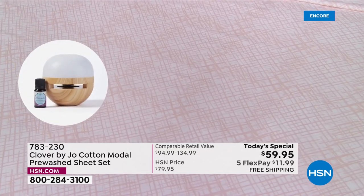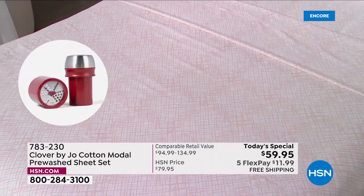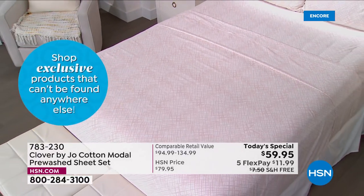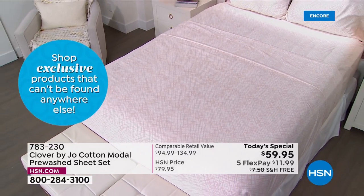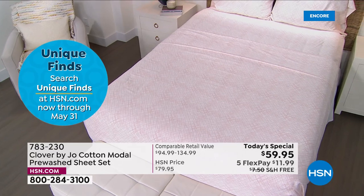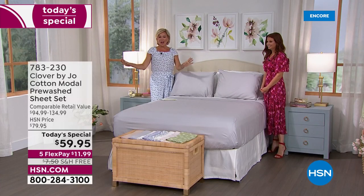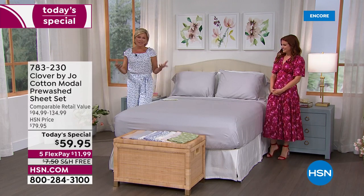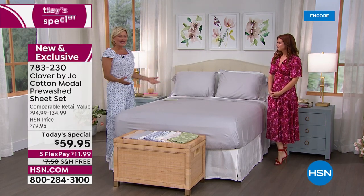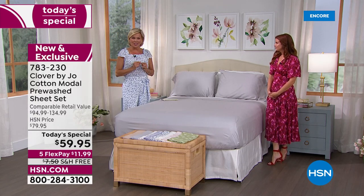When I had it in my hands and got to wash it and do all the things to it, I really felt like, oh yeah, I'm so proud of the sheet sets. I love the fact that in the development of this brand — Clover by Joe, welcome to HSN — you're going to be seeing a lot more of Joanna over the next couple of months because this brand is all about creating a space that you love to be in, with unique little treasures throughout the collection.